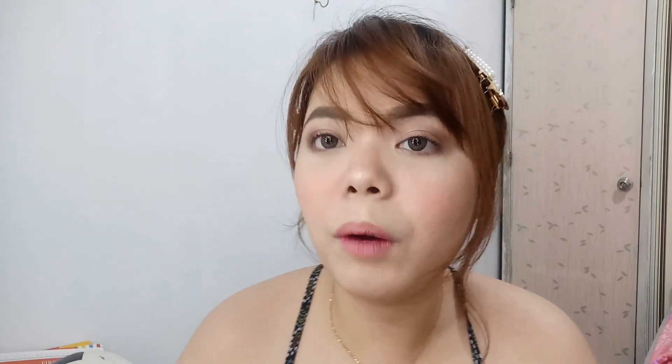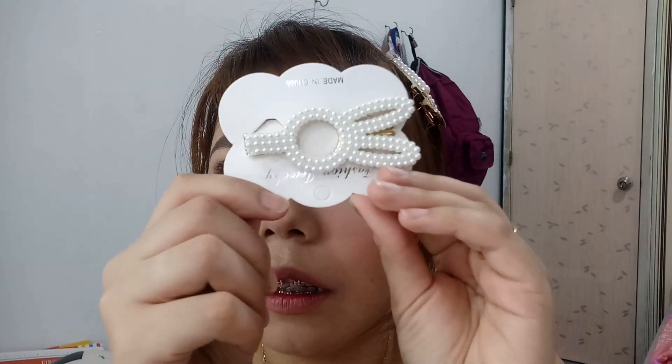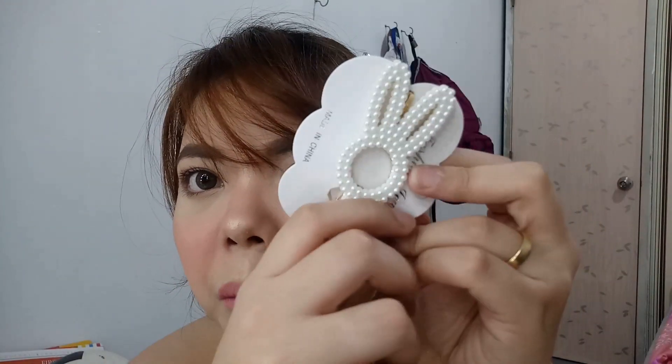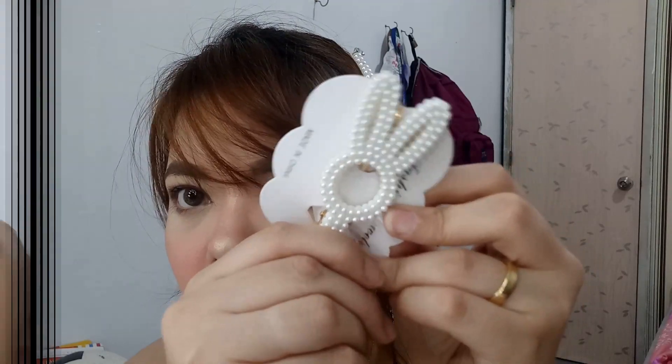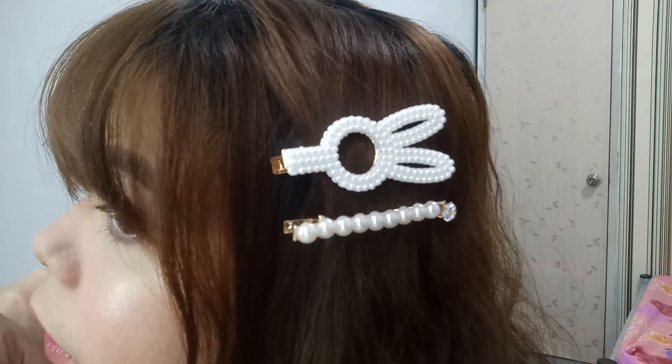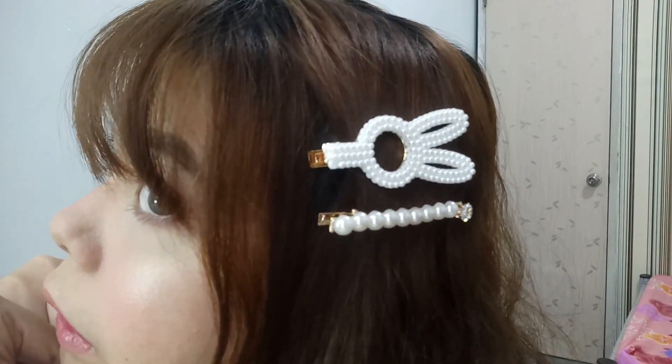Meron naman din akong — ito, one of my favorites — Bunny siya. Cute naman ito, bunny bunny.